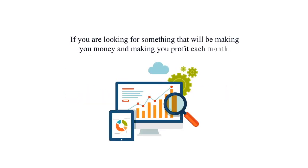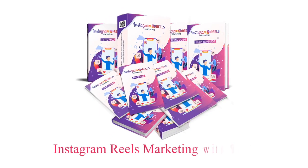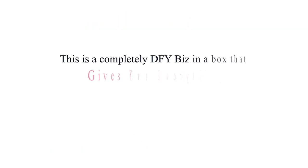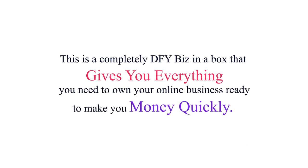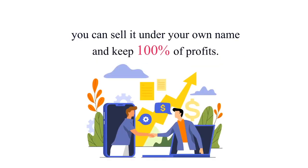If you're looking for something that will be making you money and profit each month, our product — Instagram Reels Marketing PLR Bundle — is perfect for you. Introducing Instagram Reels Marketing with PLR: a completely done-for-you business in a box that gives you everything you need to own your online business, ready to make you money quickly. You can sell it under your own name and keep 100% of profits.